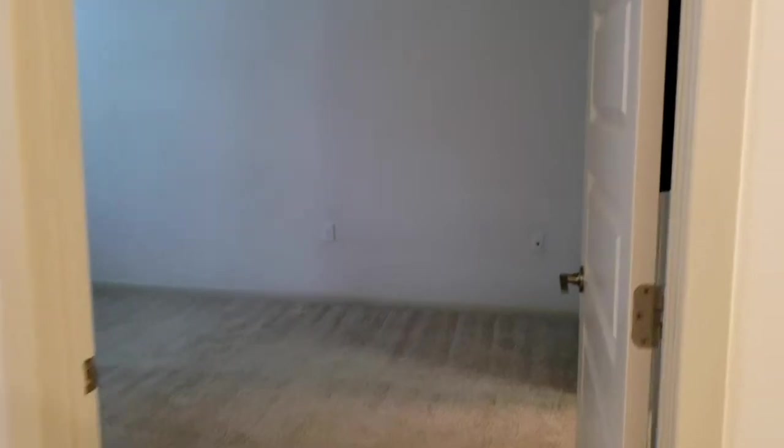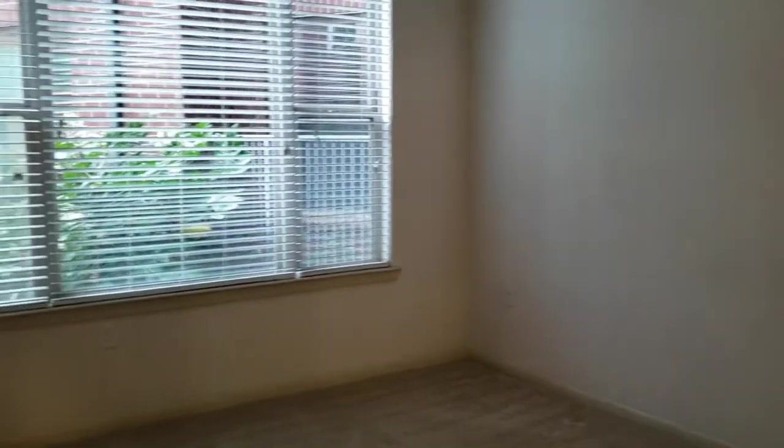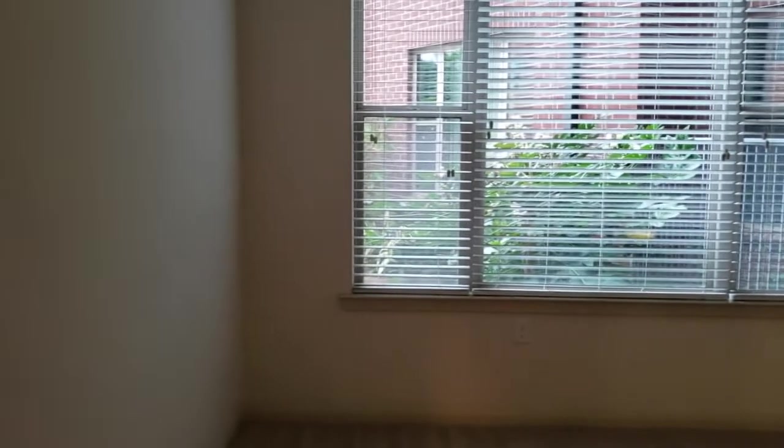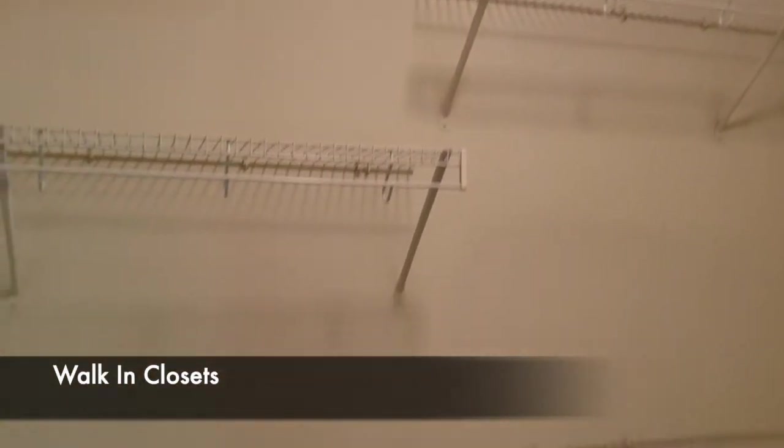Let's head to the bedroom. Each bedroom has a ceiling fan. And then through your bedroom you have your walk-in closet with plenty of shelving, plenty of space.